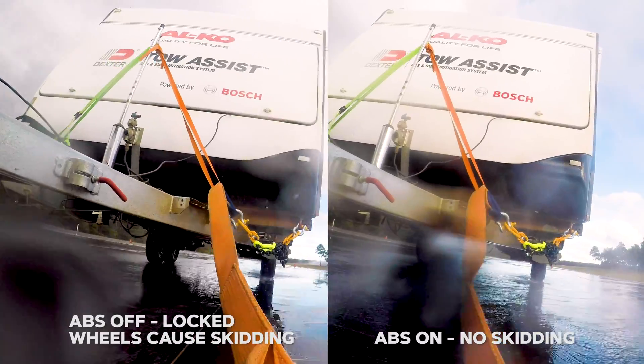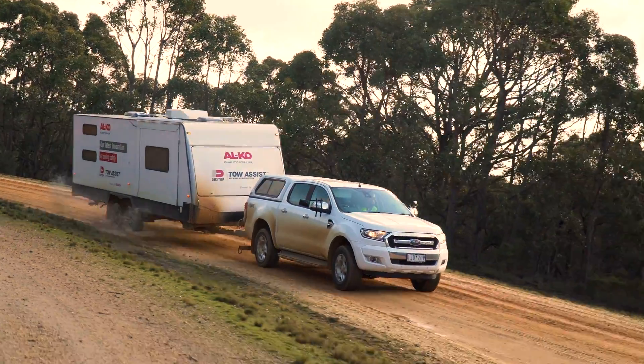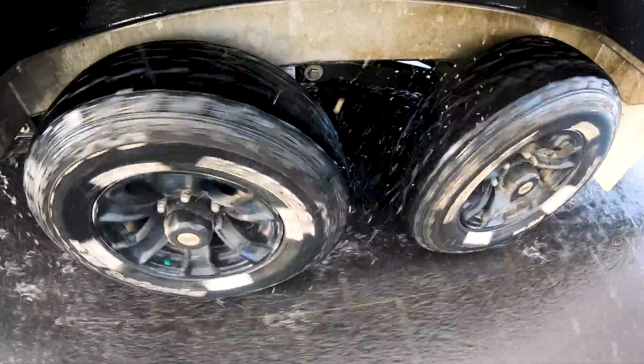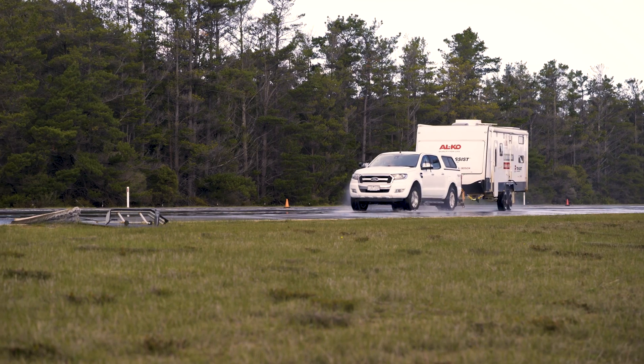To know the safety ABS provides is now available for caravans and other trailers is a game changer. As an intelligent, connected system, at the moment you need it, Dexter Tow Assist will come to life, reacting better and faster than a human driver could.